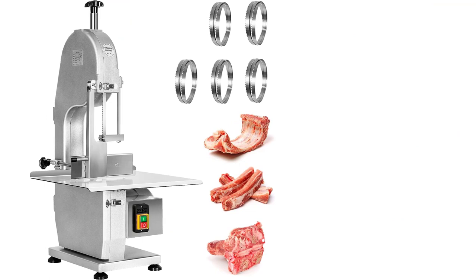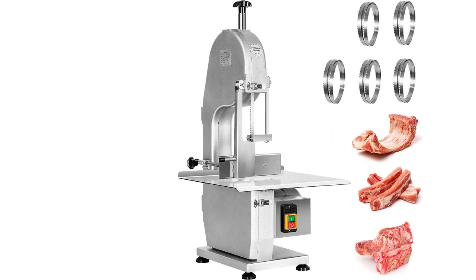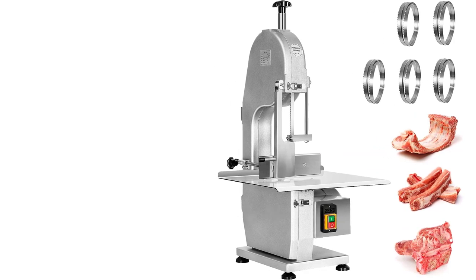Safety to use: this workbench is anti-rust and anti-corrosion, ensuring the entire production process is clean and healthy. Please wipe the countertop clean and place the machine in a dry and cool place after each use.